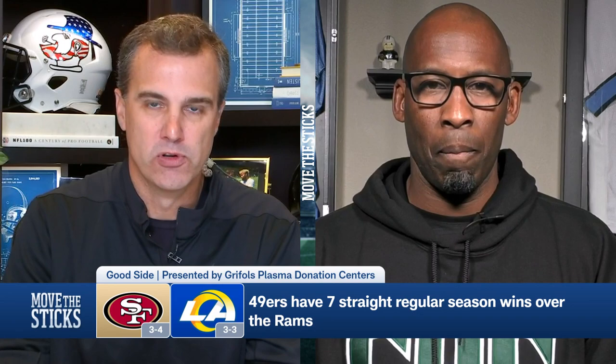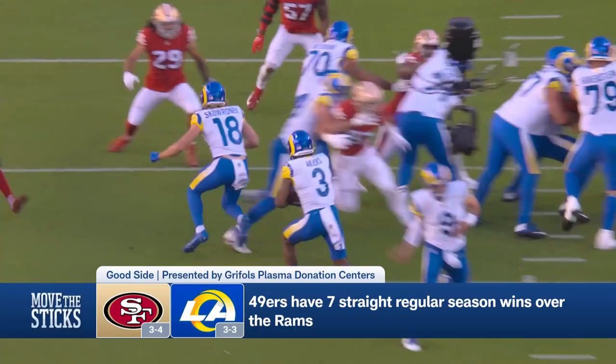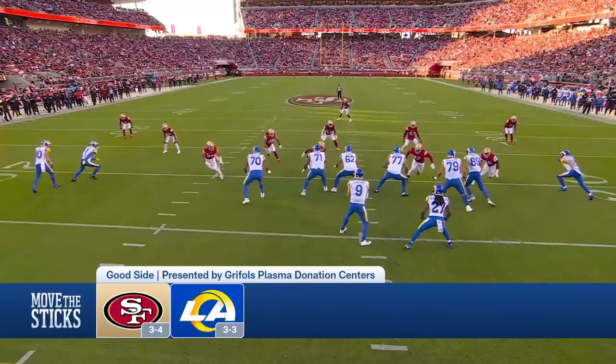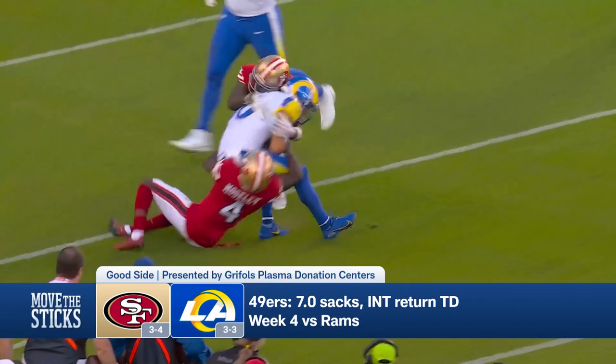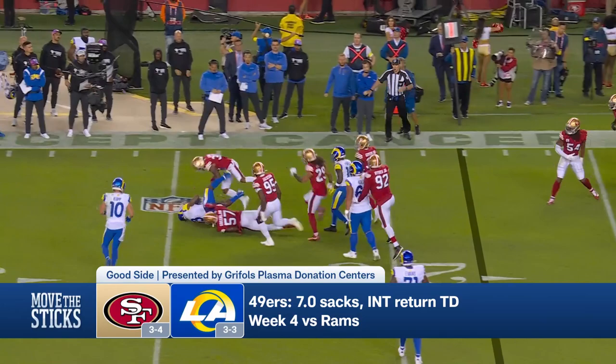The Rams and 49ers: the Rams will tell you they won the one that mattered in the NFC Championship Game on their way to winning the Super Bowl, but in the regular season it's been all 49ers — seven straight wins, beating them in Week 4 24-9. It's been dominated at the line of scrimmage by the Niners. The biggest difference has been the Niners in the trenches — their defensive line against the Rams' offensive line, which has been a hodgepodge of guys. When you have the blue-chip talent San Francisco has coveted on the defensive line — Nick Bosa, Eric Armstead, those premier talents — they dominate at the point of attack.